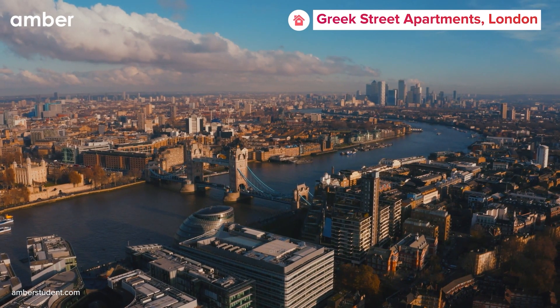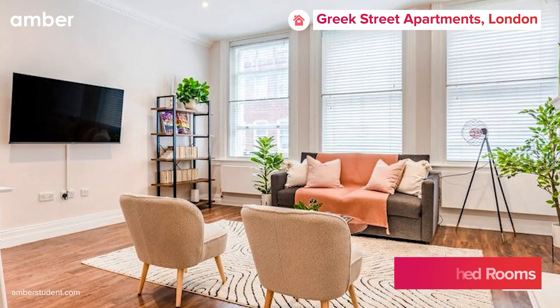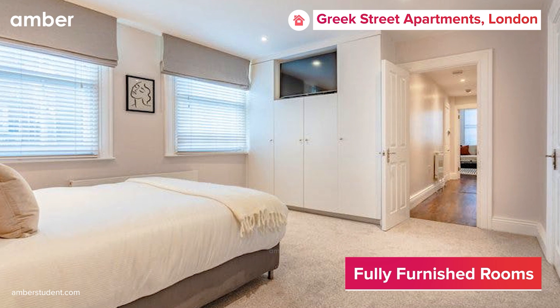Embrace the vibrant allure of London with a visit to the Greek Street apartment. This student accommodation offers a selection of private apartments, providing you with privacy. Each room features expansive windows that make way for natural light and fresh air, creating a lively atmosphere.